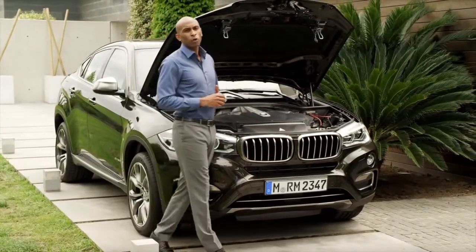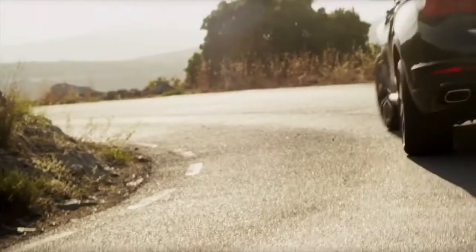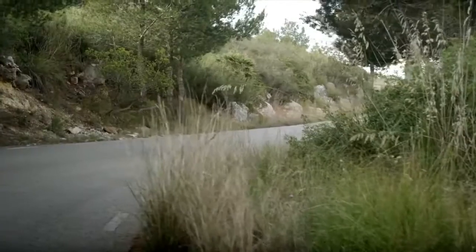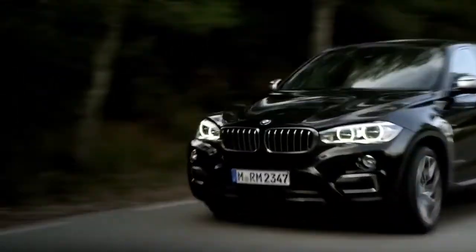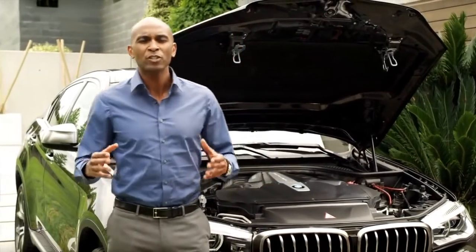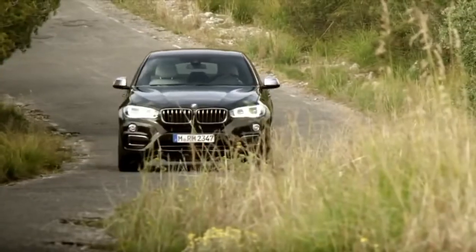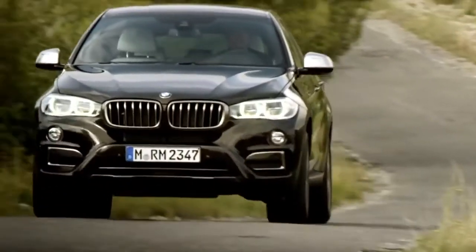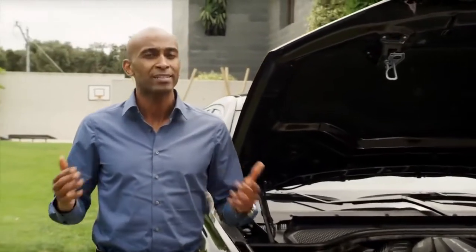At BMW, performance is not just an end in itself. While the acceleration of all models has been improved over their predecessors, the fuel consumption and CO2 emissions have been lowered. Performance goes hand-in-hand with driver's comfort and safety. Optional adaptive suspension settings allow for the ideal relation between sportiness and comfort, and the optional BMW dynamic performance control provides greater dynamics and optimum tracking stability, even at high speeds.